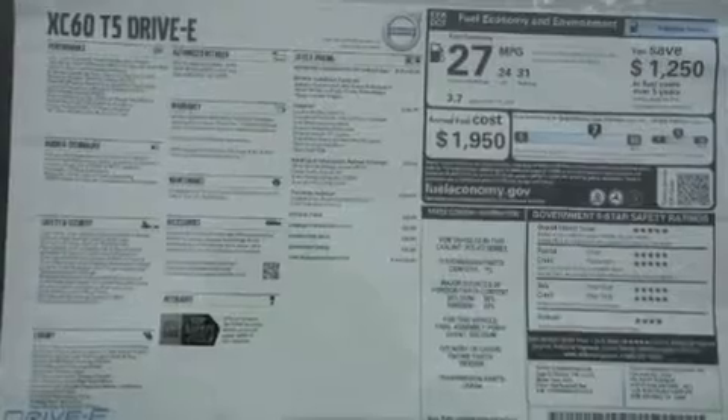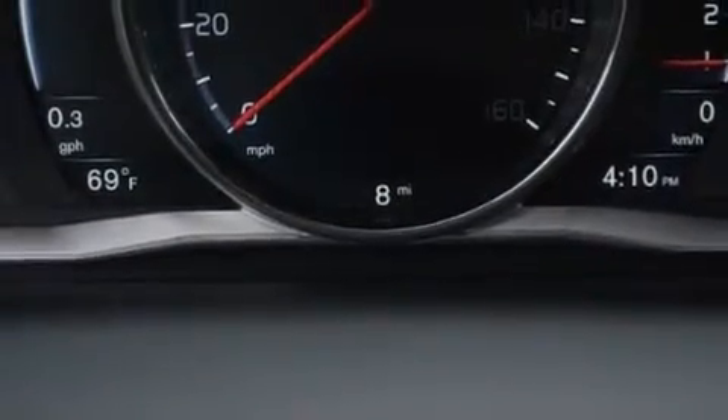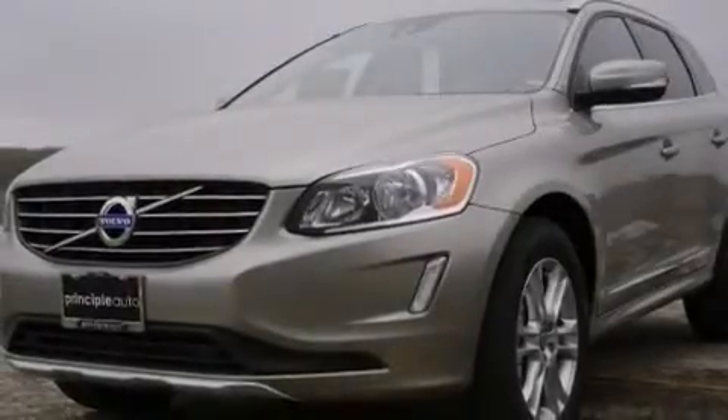Also included are 12-volt power outlets, front multi-stage airbags, rear seat child-proof door locks, steering wheel controls, an auto-dimming rear view mirror, and leather seats that provide great support and create an overall luxurious feel.